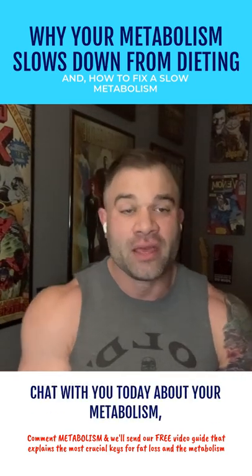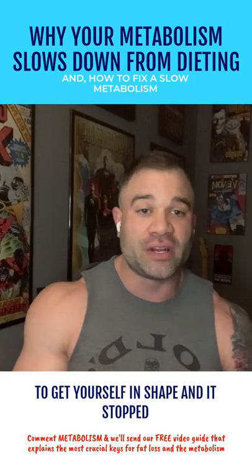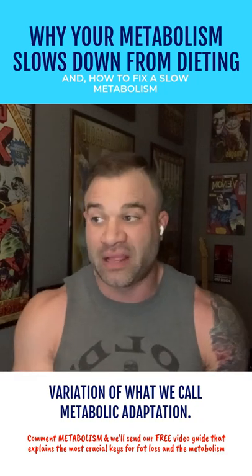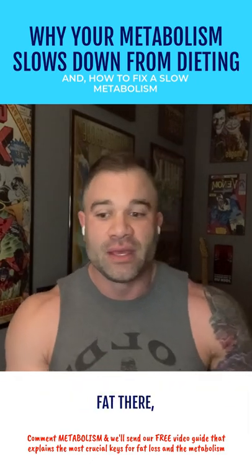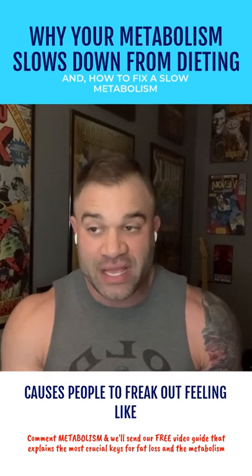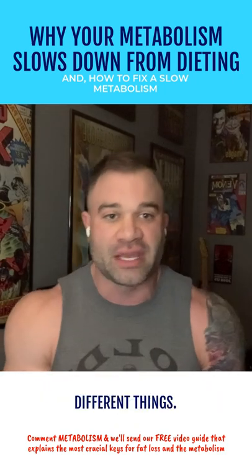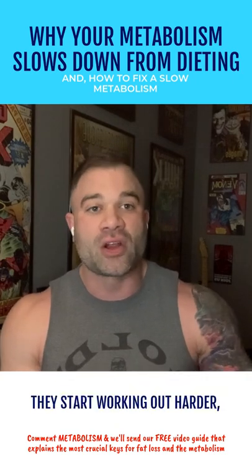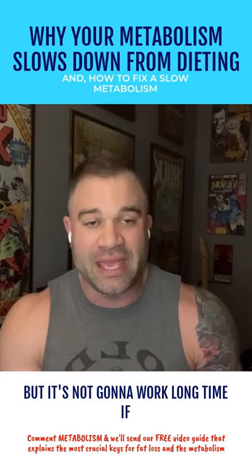Hey, it's Lance here and I want to chat with you today about your metabolism. If you have done something in the past that worked to lose weight or get yourself in shape and it stopped working, most likely you are battling some variation of what we call metabolic adaptation. This causes people to freak out, and they start doing a couple of different things: number one, cutting calories even more and becoming more rigid — this doesn't work. Number two, they start working out harder, longer, or more intensely. This can work for a minute, but it's not going to work long-term if metabolic adaptation is present.